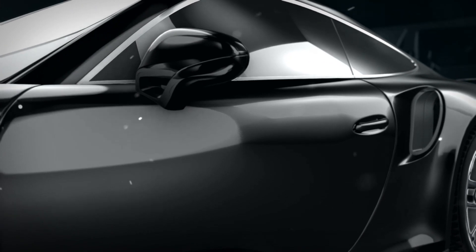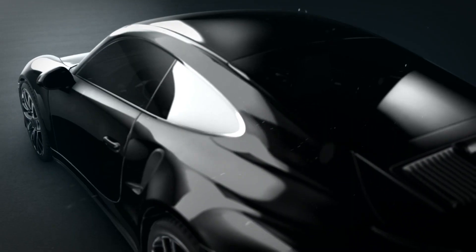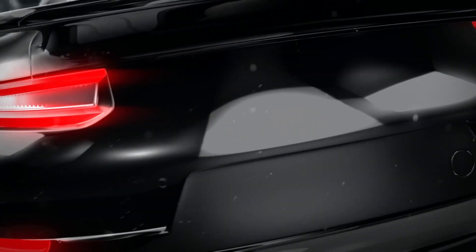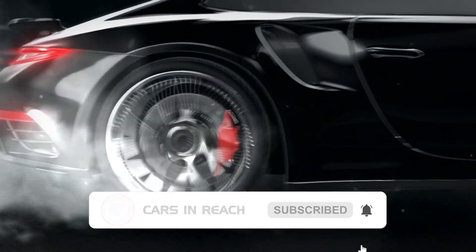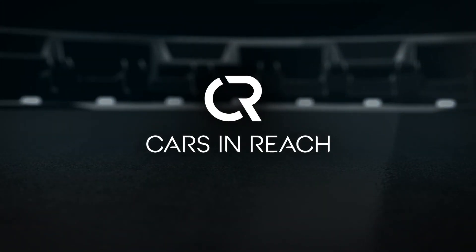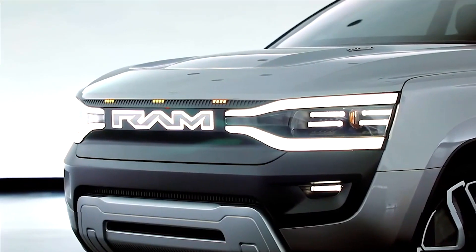If you're new to the channel, welcome! This is Cars in Reach, and if you haven't already, please don't forget to subscribe to the channel. Now let's get back to what we have for you today.